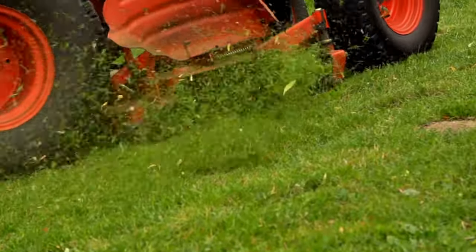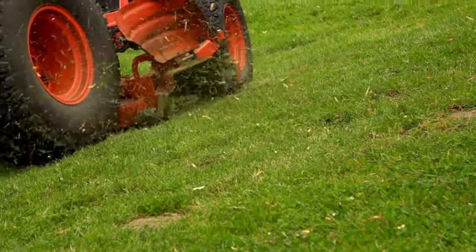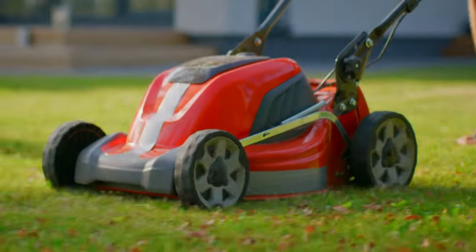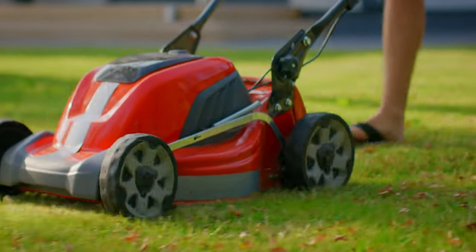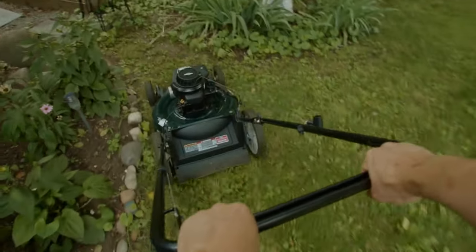Cordless mowers are available in a range of sizes and styles to suit any yard, from small lawns to large properties. With no cords to worry about, users have the freedom to move around their yard without restrictions. Overall, cordless lawn mowers offer a convenient and environmentally conscious solution for maintaining a beautiful lawn.